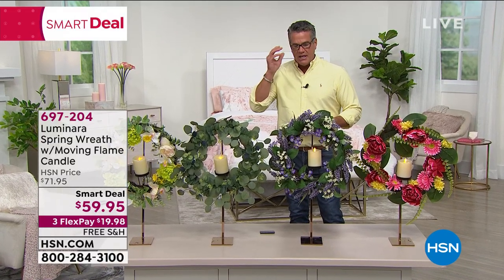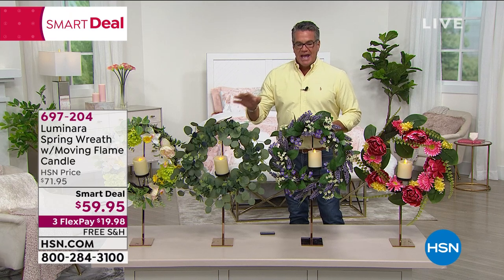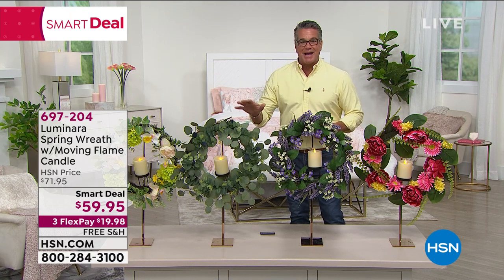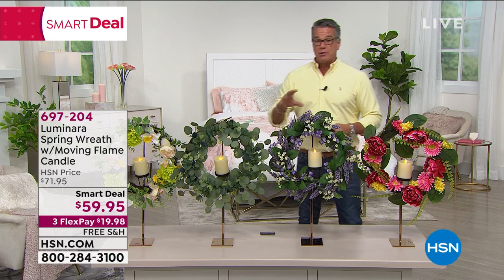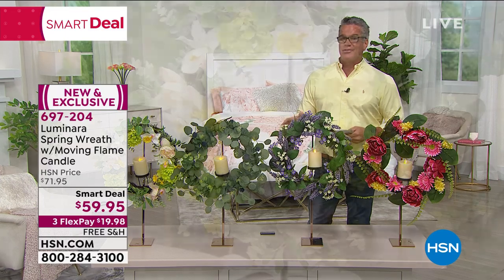Absolutely lovely. The craftsmanship on this is top of the line, top tier. Everything is done, made by hand. They are beautiful. It's Luminara. I love this company. They bring us beautiful decor and flameless candles.